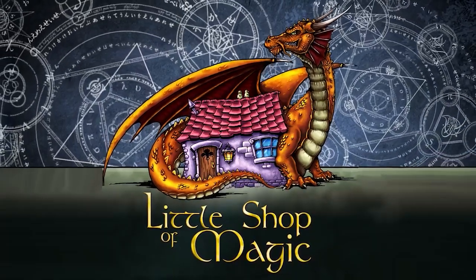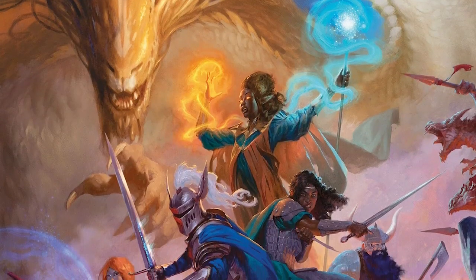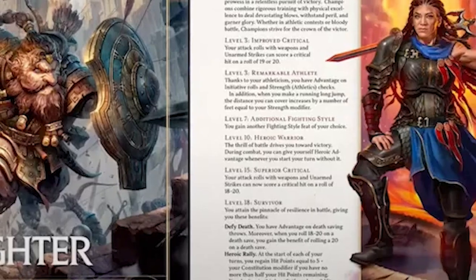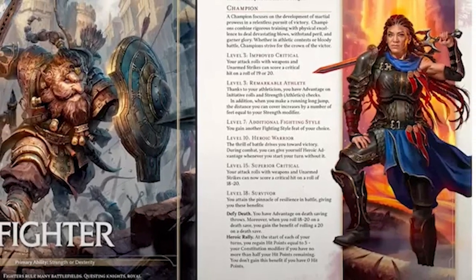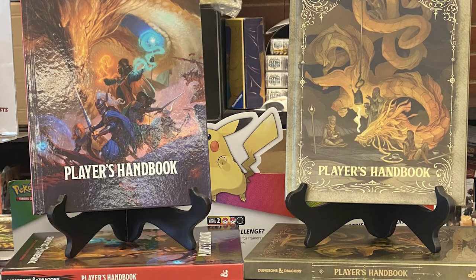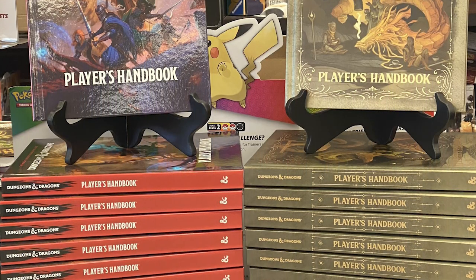This week at Little Shop of Magic, the new Dungeons and Dragons 2024 Player's Handbook has arrived at the shop, but there's still time to pre-order your copy before their release this coming Tuesday. We've got both the standard edition and the limited edition alternate art cover versions in stock.